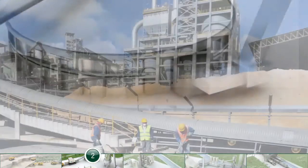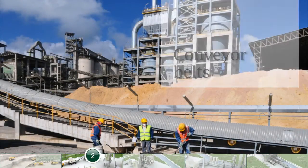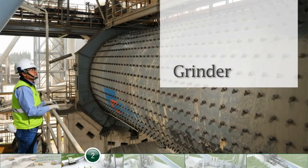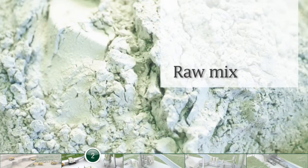Minerals are then transported to the grinding plant, where they are crushed before being reduced to a fine powder. This mixture, called raw mix, can also include a proportion of other materials, such as slag or pozzolan.